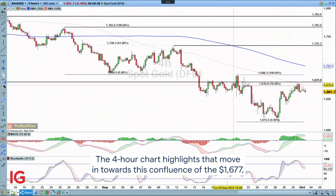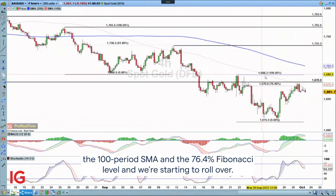The four-hour chart highlights that move in towards the confluence of the 1677 level, the 100-period SMA, and the 76.4 Fibonacci level, and we're starting to roll over.